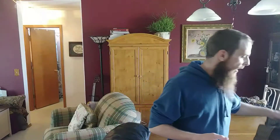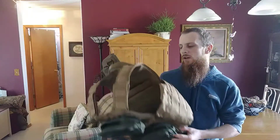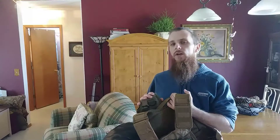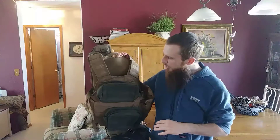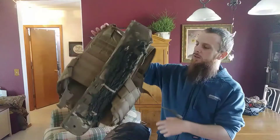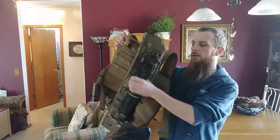I had this tactical load-bearing equipment vest in there with my bug-out supplies — not necessarily as part of my basic setup, but because I wanted to be able to throw some things on it if I wanted to wear it or give it to somebody else to wear. It's a pretty cheap load-bearing vest with plate carrier slots, and I've added a couple of pouches, a shotgun scabbard, and a good chunk of paracord.